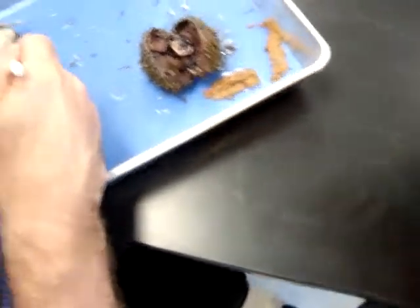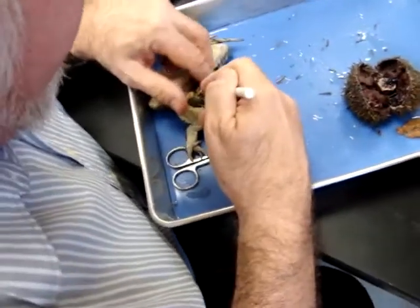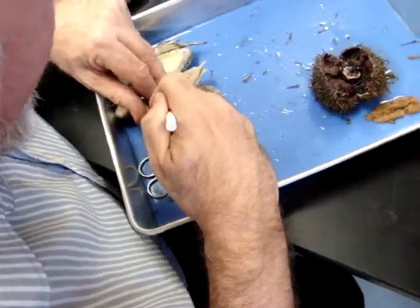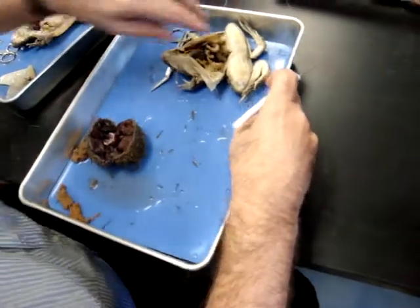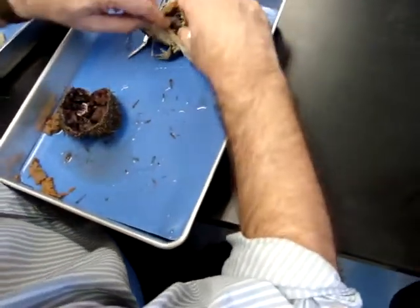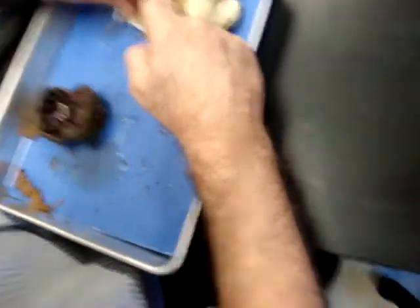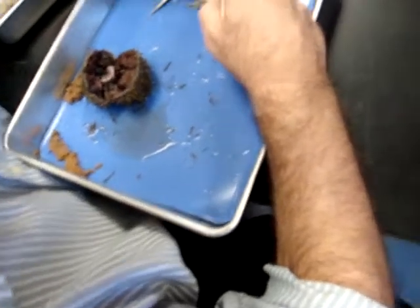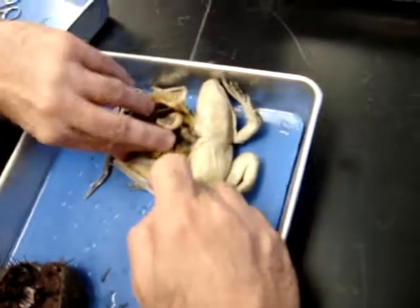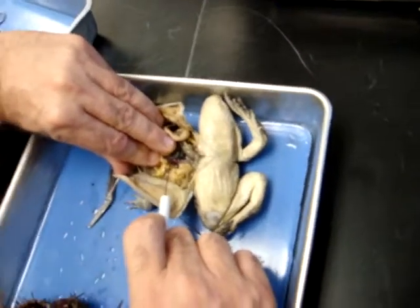Now we will go into the critter to find the kidneys. Remember, kidneys are going to be deep in the back. It's like a Frankenfrog — it has the pins in its head. There is the kidney — two kidneys. Everybody see that?